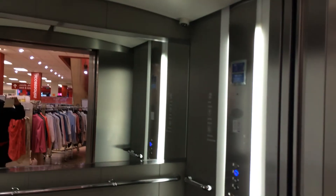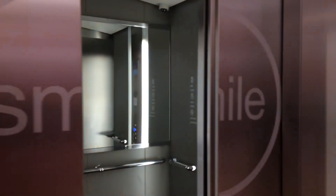Actually, let's set this up to 2. Let's try to get a different elevator. There goes that one. Now let's call it. It's this one.